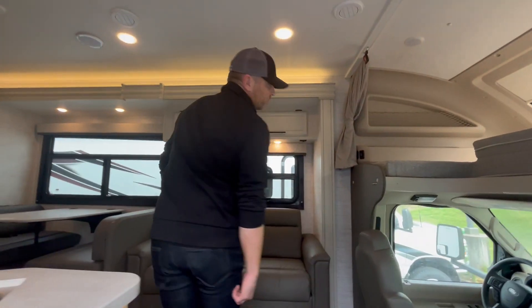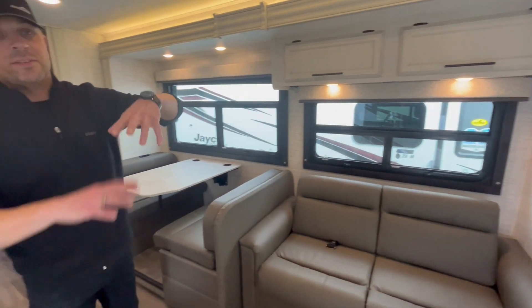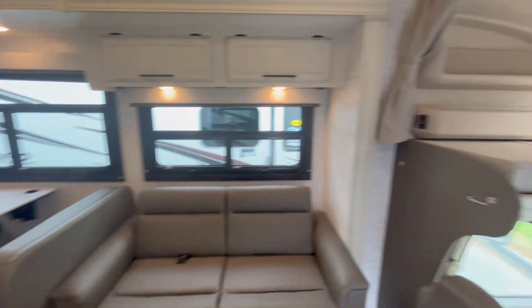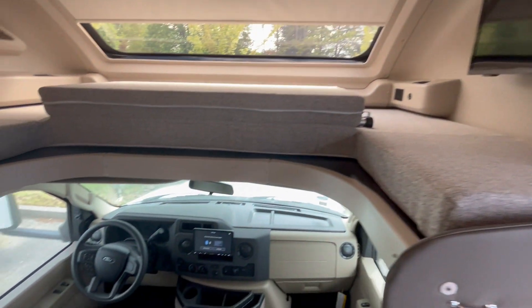Probably one of the biggest draws to this particular unit is the full wall slide here that you get. It's nice and open floor concept. Lots of natural light in here. Decent amount of sleeping ability here with two here,